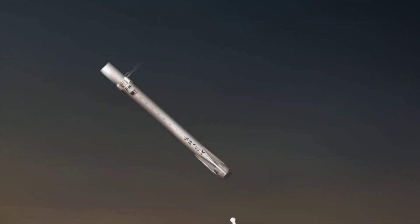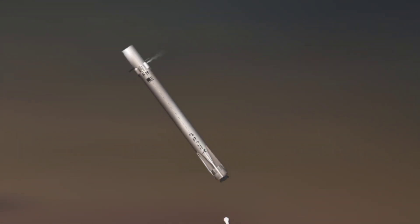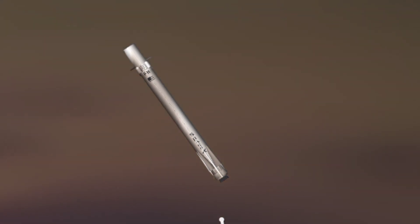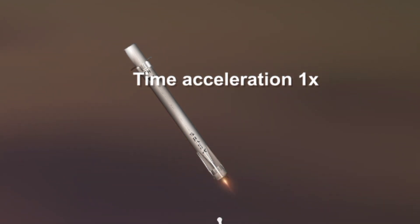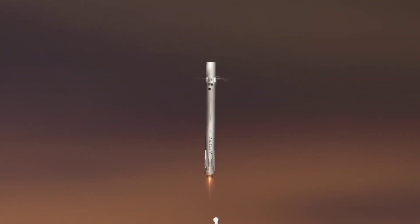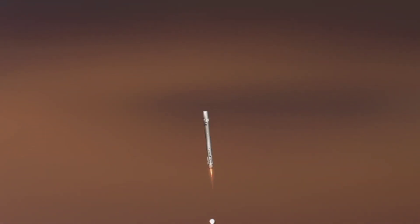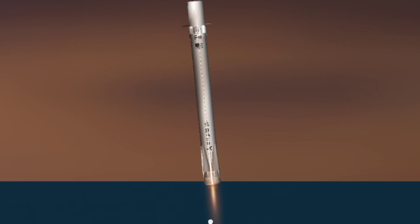Coming up very shortly, the center core will be attempting its landing on the autonomous spaceport drone ship. You may also be hearing the second engine cutoff. Sometimes the signal goes out when it approaches the drone ship and the heavy vibrations make it lose signal. Stage 2, nominal parking orbit insertion. It looks like the landing is happening at the moment — we have lost signal. We're hoping that signal comes back shortly.